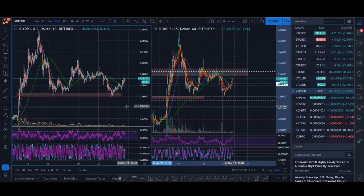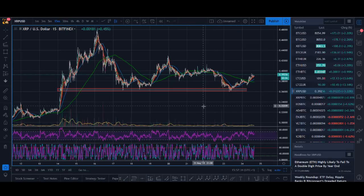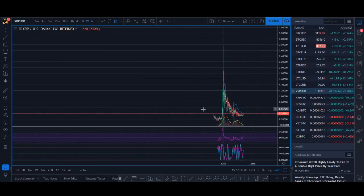Welcome back guys, it's CryptoRocko here. In today's video I'll go into detail on why I think it's a good opportunity to buy XRP at these levels, and I'll explain where I bought XRP as well. So without further ado, let's get into the video.